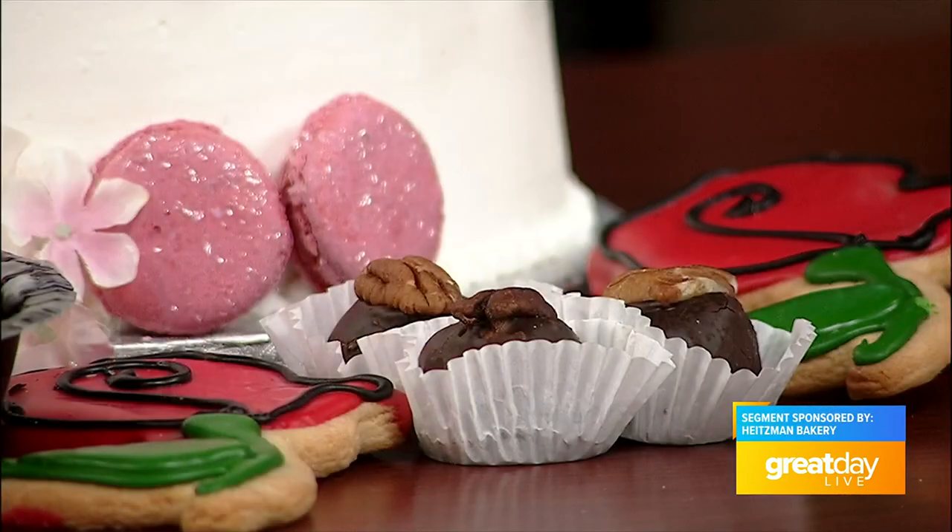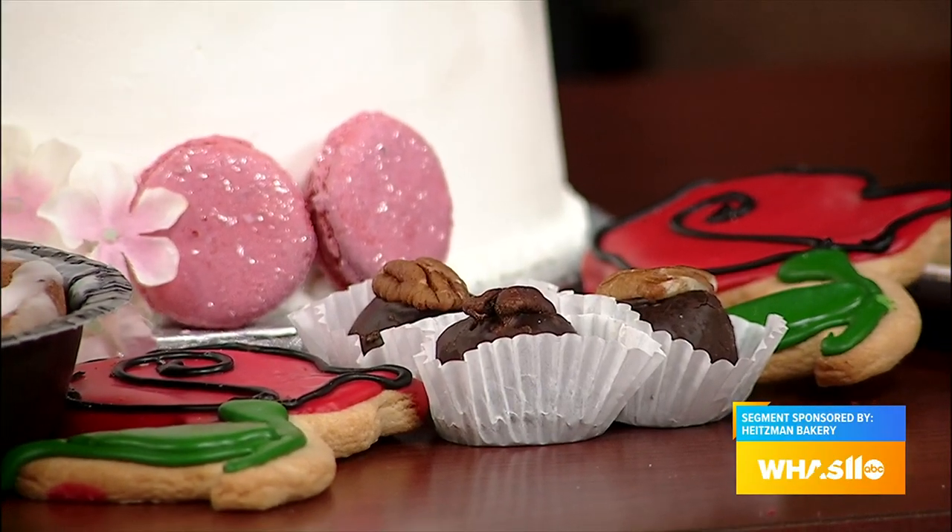I'm standing here smelling all this good stuff and I'm so tempted to take a little bite, but you do have some great dessert items for entertaining at your Derby party, like these Derby cookies. With us being a bakery in business for 133 years, we do a lot of things from food to all of your baked goods. We've got the bourbon balls, the donuts we do every day, the Danish rose. We're famous for our butter kuka — the butter kuka is right here.